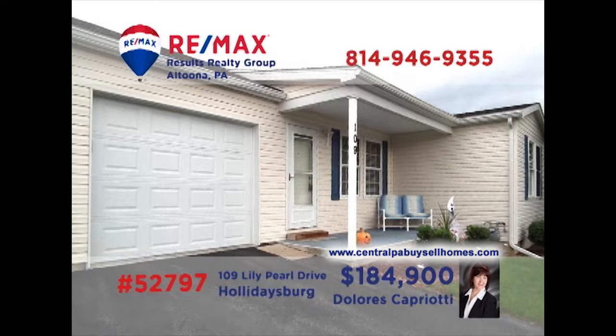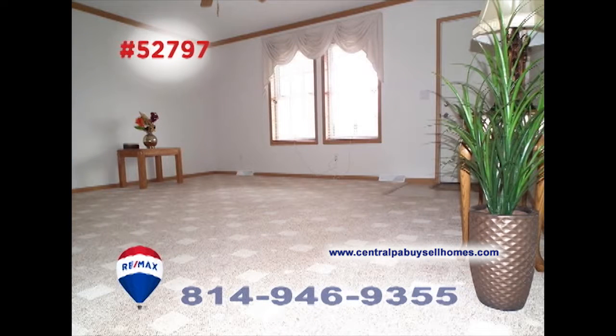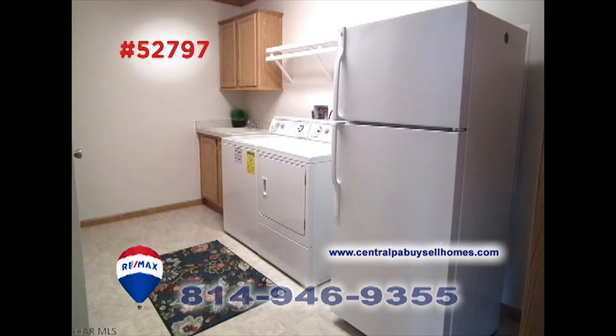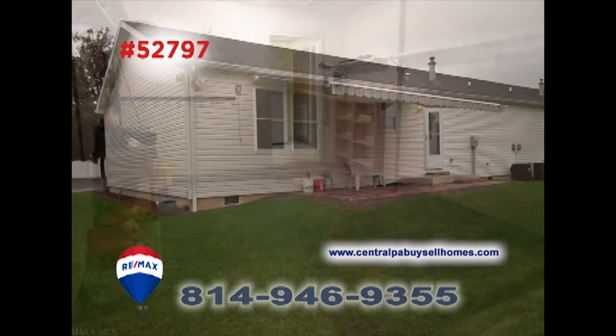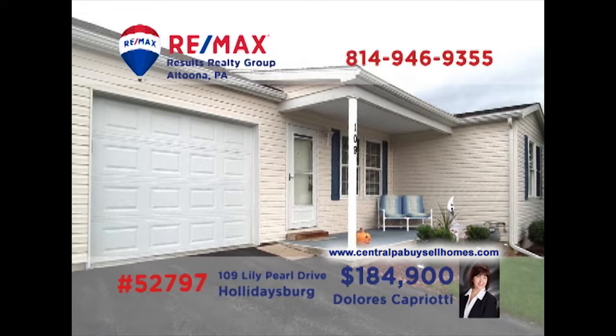Looking for a 55-plus community but don't want the stress of building? RE-MAX Hall of Famer Dolores Capriotti presents a move-in-ready Deer Meadow home waiting for you. This two-bedroom, two-bathroom home offers fine details like spacious rooms for entertaining or relaxing, as well as practical spaces for ease with daily chores and activities. All this plus garage parking. Contact Dolores to schedule your personal tour.